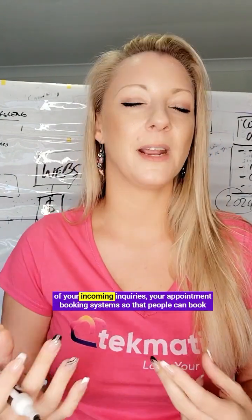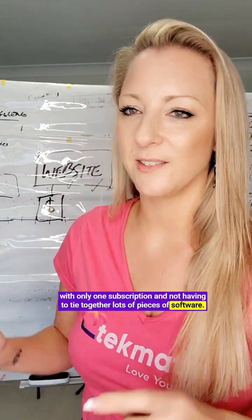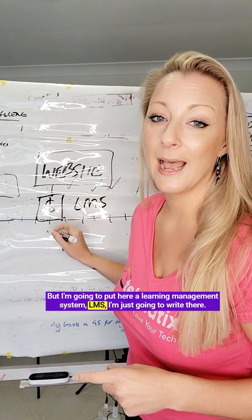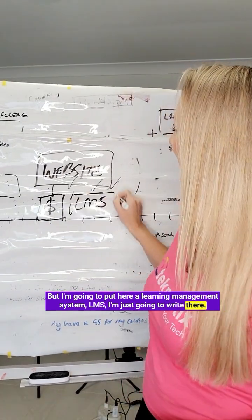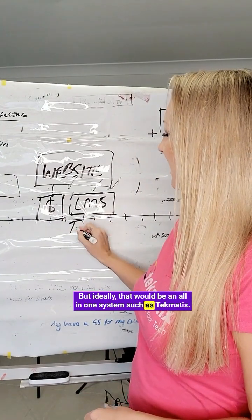Techmatics also includes features such as social media schedulers, AI bots to manage all of your incoming inquiries, and appointment booking systems so that people can book calls or services with you. Having that all-in-one system allows you to have all the tech you need in one place with only one subscription, rather than tying together lots of pieces of software.